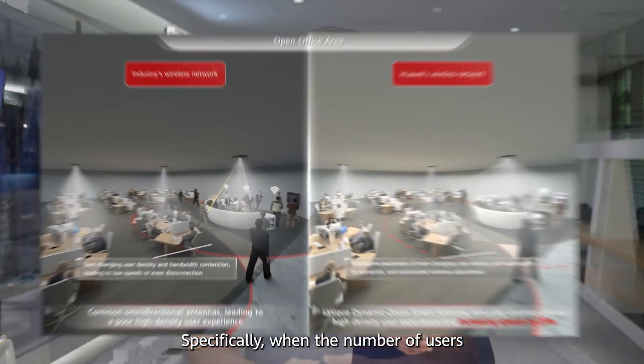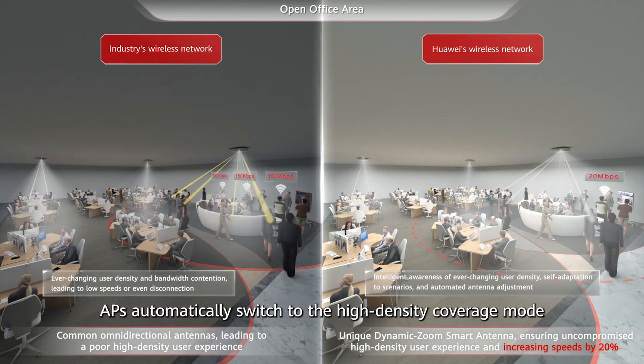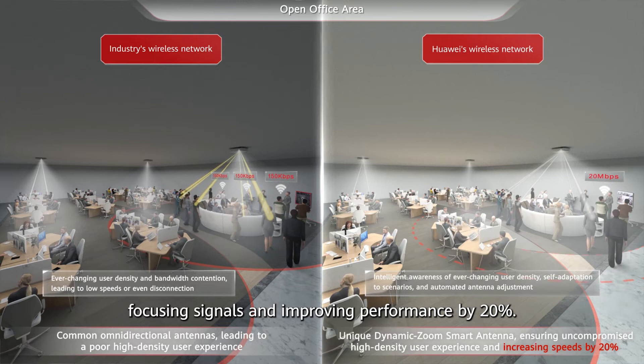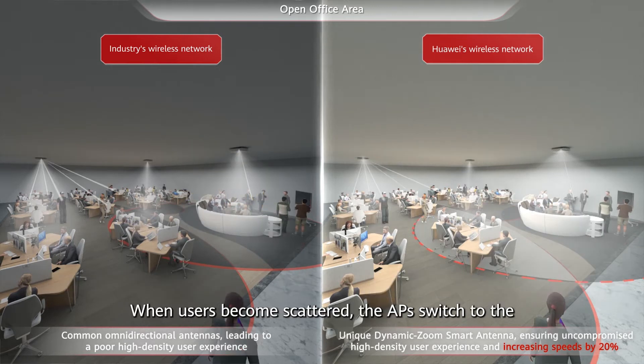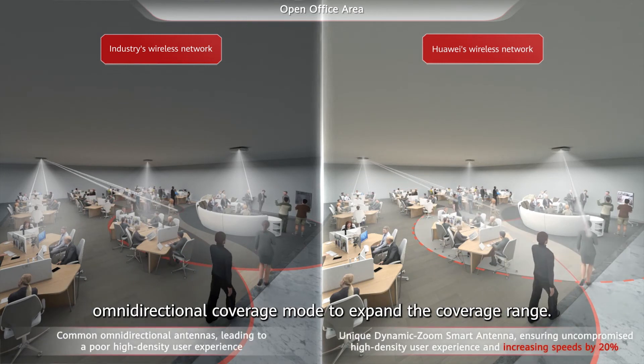Specifically, when the number of users in the coverage area increases, APs automatically switch to the high-density coverage mode, focusing signals and improving performance by 20%. When users become scattered, the APs switch to the omnidirectional coverage mode to expand the coverage range.